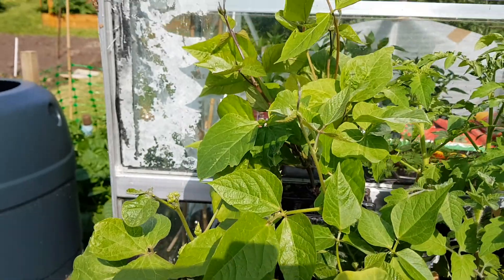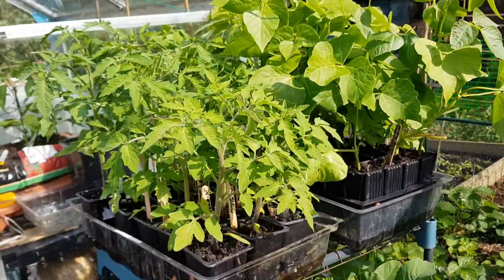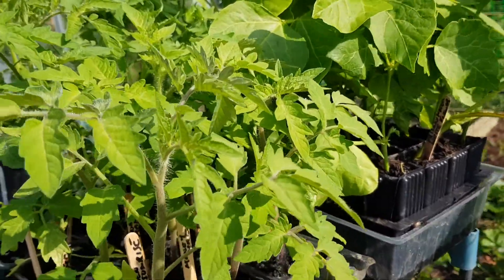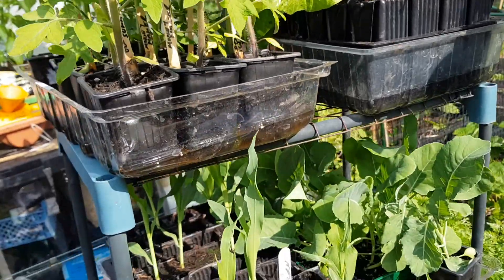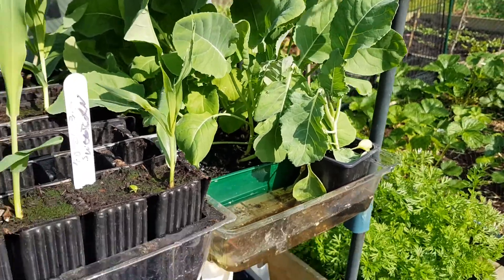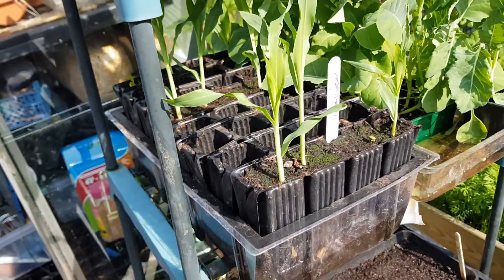These are dwarf beans here on the left. Tomatoes and some runners - Scarlet Emperor, I think. No, they're Prize Winner actually. I think they're Snowstorm - I just labelled them wrong. Cauliflower over the back, it's all spare. And some corn.